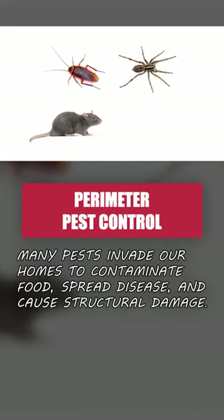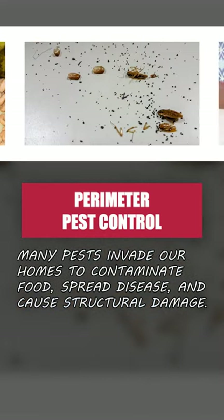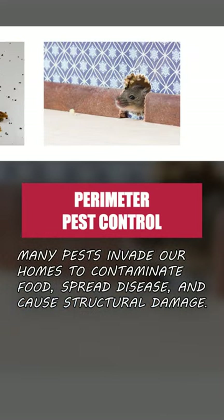Pests like roaches, spiders, rats, and mice can invade our homes to contaminate food, spread disease, and cause structural damage.